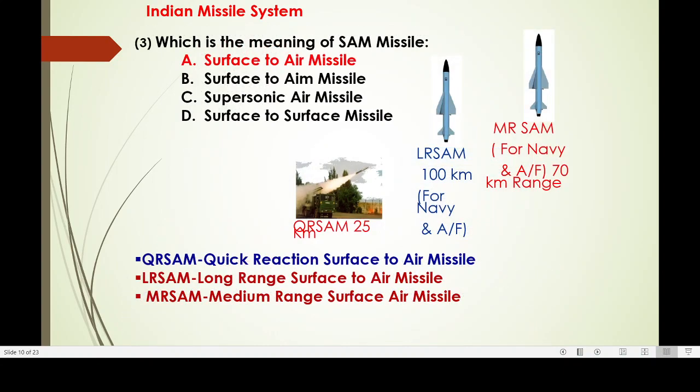Coming to SAM — surface-to-air missile — India has the QR-SAM with a range of 25 km, LR-SAM (long range surface-to-air missile) with 100 km range, and MR-SAM with a range of 70 km.